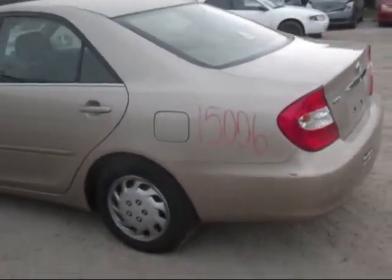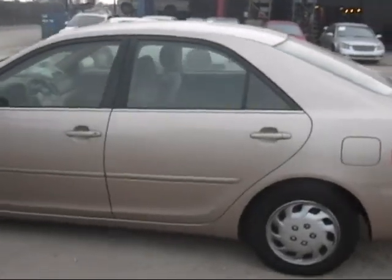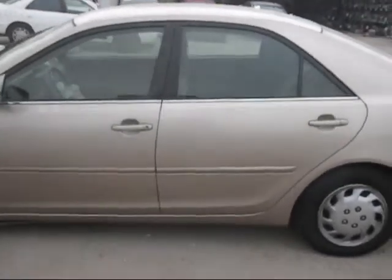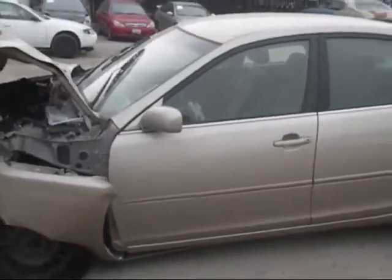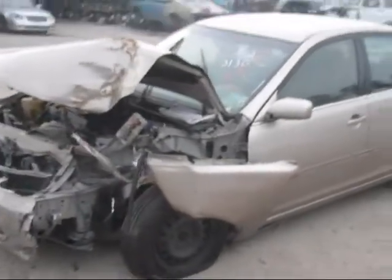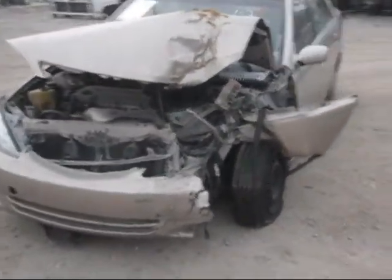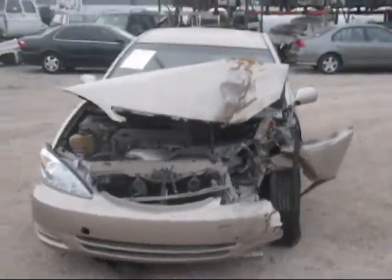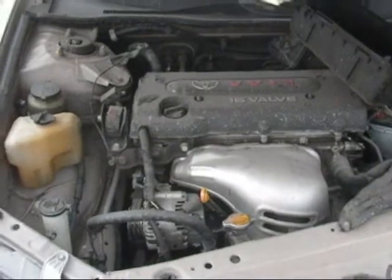The driver side quarter is in good condition. The driver side rear door has a few dings on it but is otherwise in good condition. The driver side front door is in good condition. The engine and transmission are still good in here.